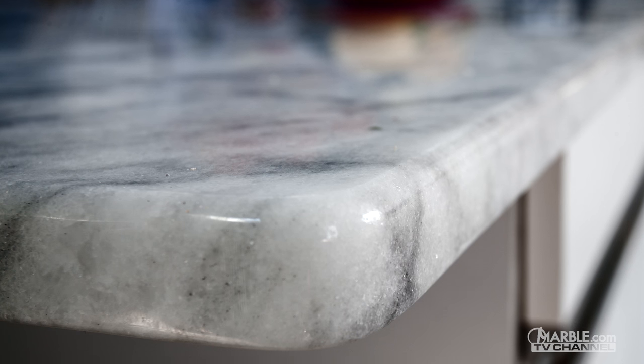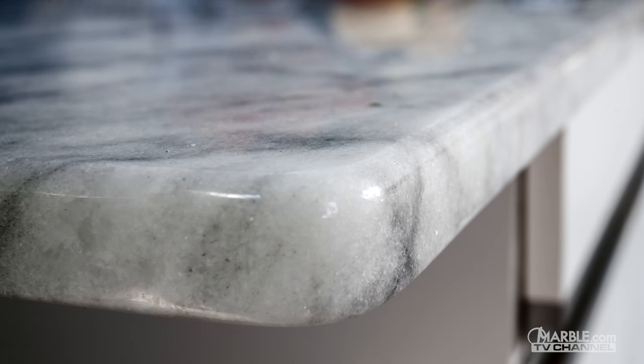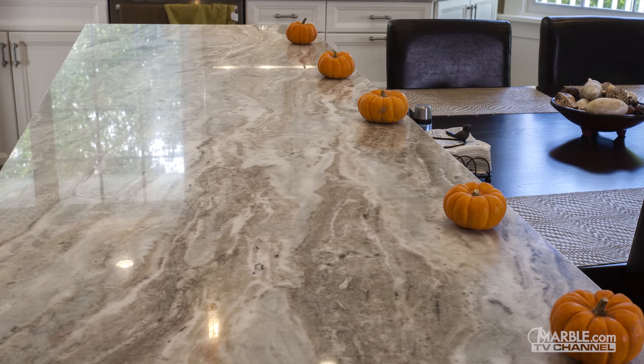Quartzite is a form of sandstone that is formed through heating and pressure under the earth's crust. The intense heat and pressure of metamorphism causes the quartz grains to compact and become tightly interwoven with each other, resulting in a very hard and dense material.